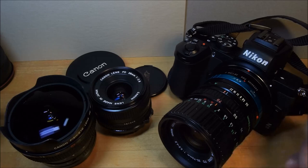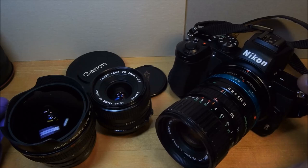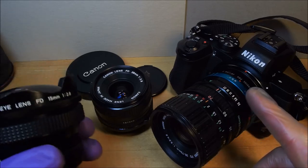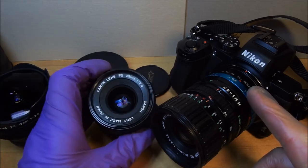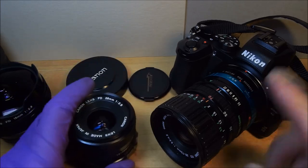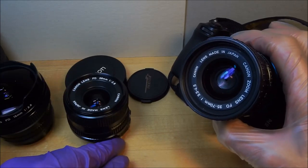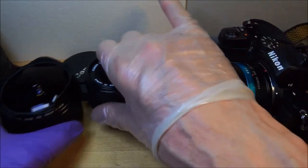It's before seven o'clock. So what I did was I grabbed my Nikon Z50 and I grabbed three Canon FD lenses: the fisheye lens 15mm f/2.8, 28mm f/2.8, and the 35-75mm f/3.5-4.5 zoom. I have an interchangeable lens camera, so I interchange my lenses.